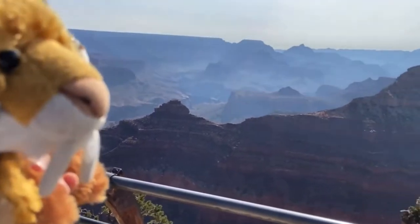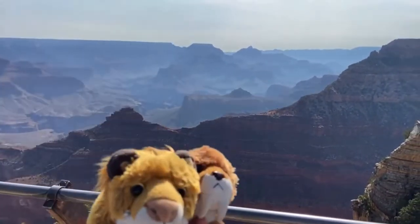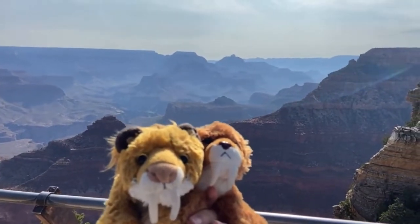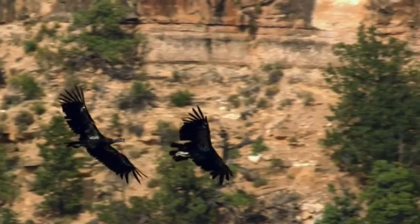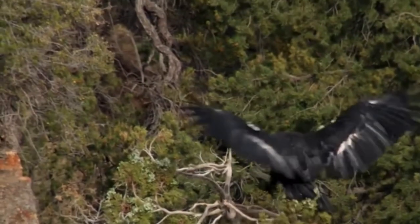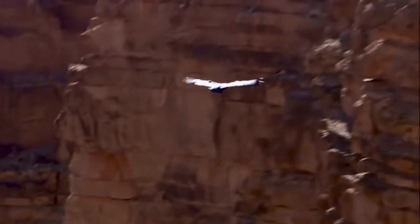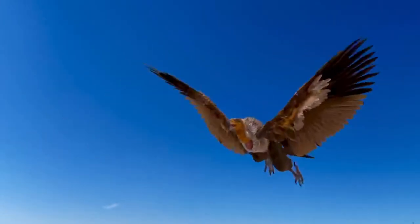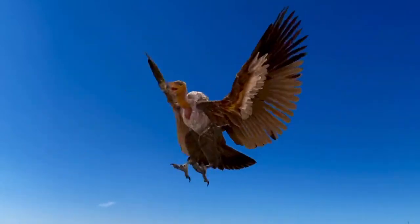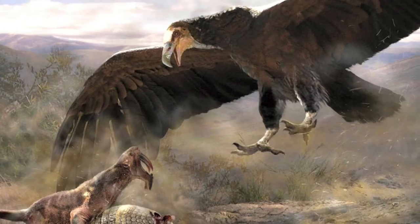As spectacular and breathtaking as the view is, imagine what it would be like to soar above and through the Grand Canyon. One creature obviously knows what that feels like: the California condor. Nearly wiped out into extinction, only about 20 of these birds were left in the wild, but their numbers began to increase thanks to wildlife conservationists. And these large birds descend from one gigantic bird of prey — Argentavis — which was among some of the largest birds to ever fly, with a wingspan measuring up to 6 meters in length.